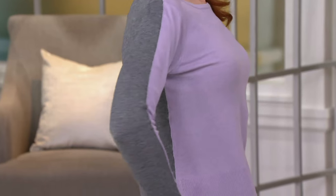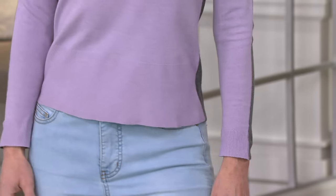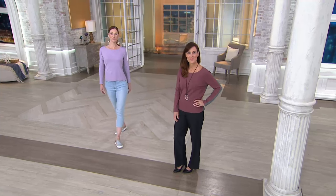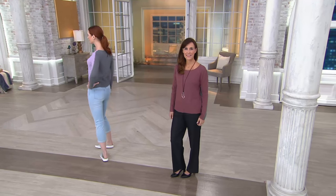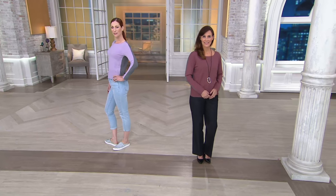It's in a tried and true length. If you want to layer with it, you can, or you could tuck it into a skirt. The length-to-proportion is a proper fit — around 21 and a half inches if you're extra extra small, going all the way up to 25 and three quarters if you are 3X.